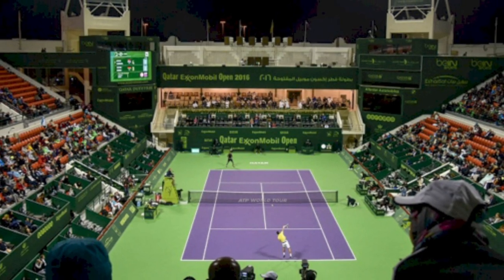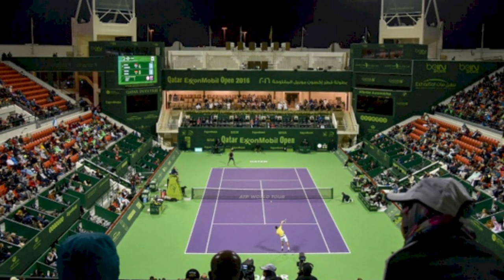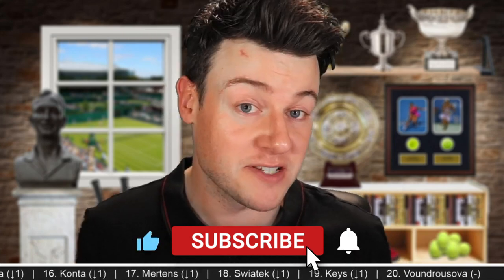Welcome back to another draw preview. We have the Qatar Open happening this week on the WTA. It's a WTA 500 event — a big event with some big names playing, but it also has some big names that have pulled out, so let's go to the withdrawals.